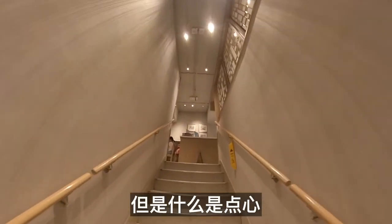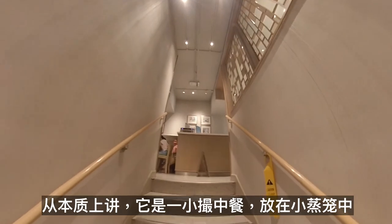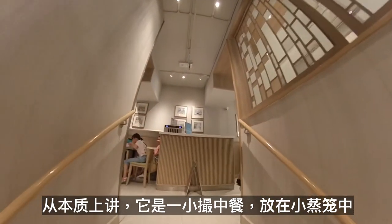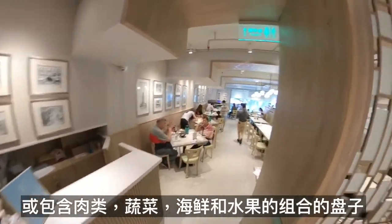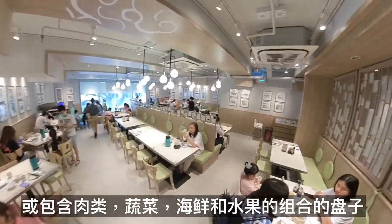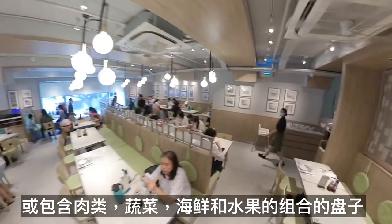But what is dim sum? Essentially, it is a Chinese meal of bite-sized portions served in small steamer bamboo baskets or on plates, that contains combinations of meats, vegetables, seafood and fruits.